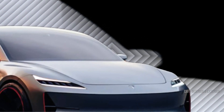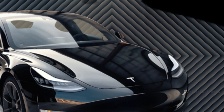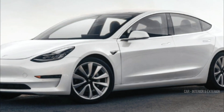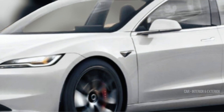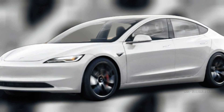As we wrap up, we're thrilled to give you a sneak peek at a remarkable digital rendering of the Tesla Model 3 Highland. This masterpiece was crafted by a talented automotive artist who spared no detail in bringing the refreshed Model 3 to life. From its sleek lines to its captivating presence, this rendering offers us a glimpse of what the future of Tesla's iconic sedan might look like.